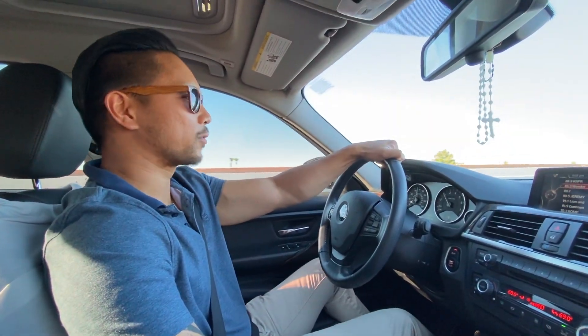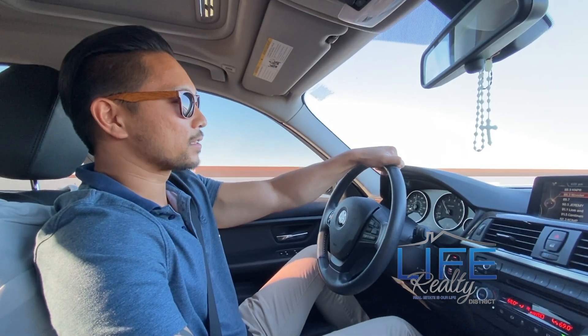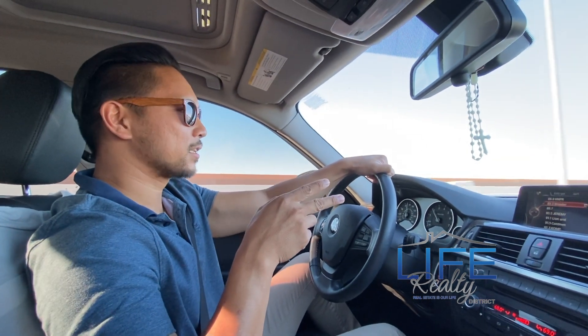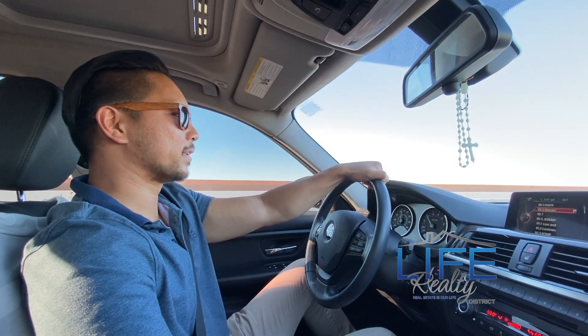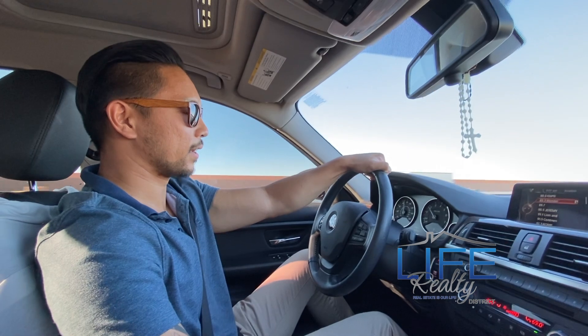Hey, what's going on guys? Russ here with Life Realty District and the La Forteza team. Today we're actually headed to Henderson — it's about 6pm on a Wednesday and we're about to check out a potential property for our client.